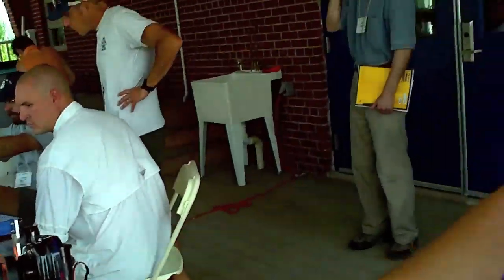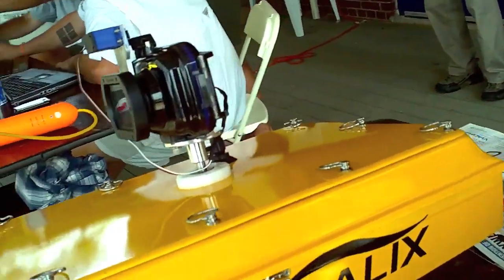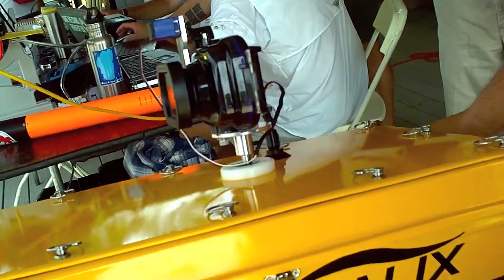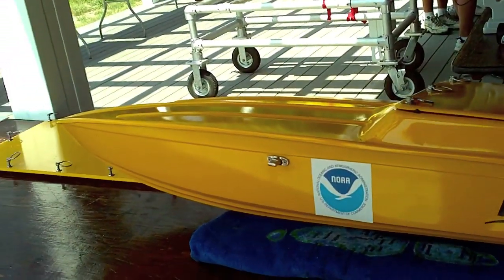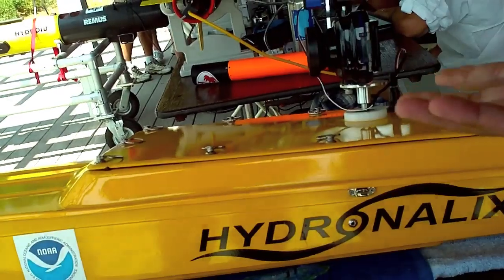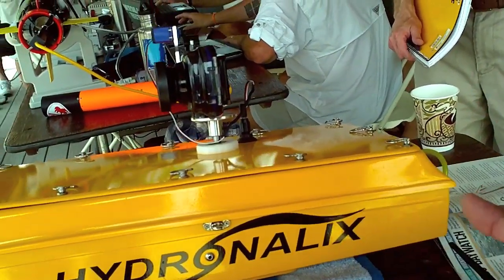It's a very simple platform that basically carries a visual camera, and you can control your camera and take pictures. Basically what it does is it lets you get your camera much closer to your target in a marine environment. So if you're monitoring marine mammals, you can get a lot closer than you could with a regular manned boat. It's small so it doesn't bother the animals.